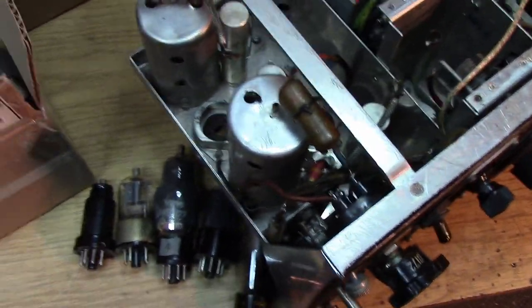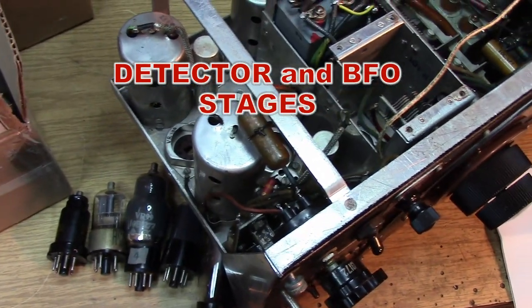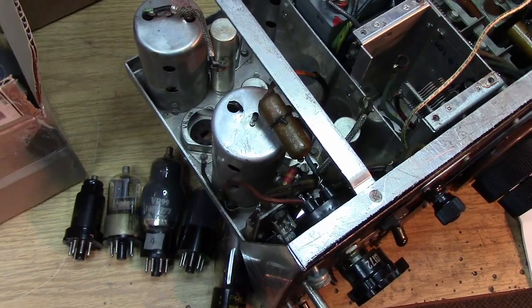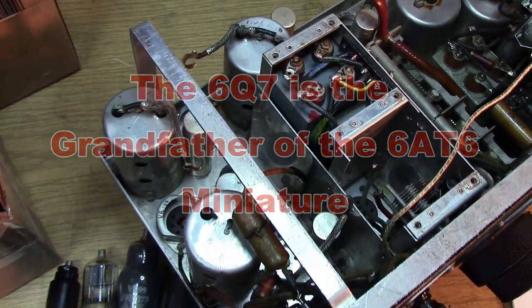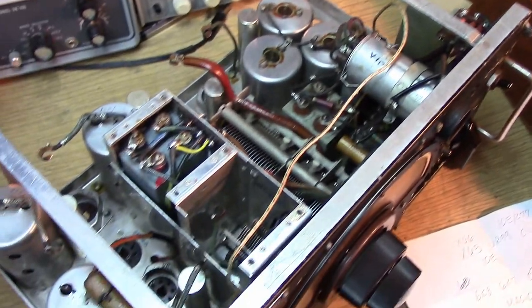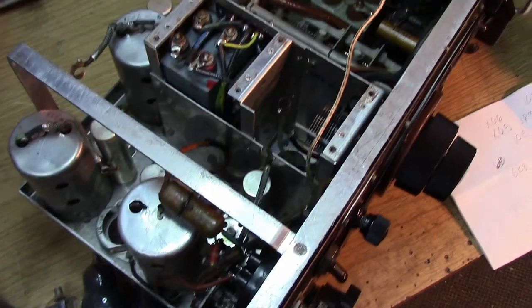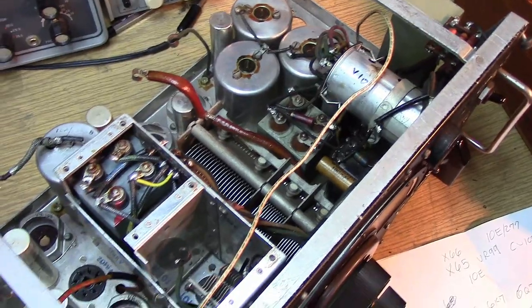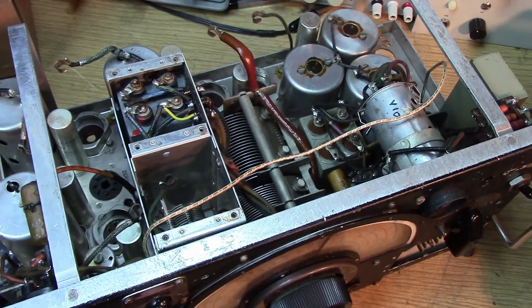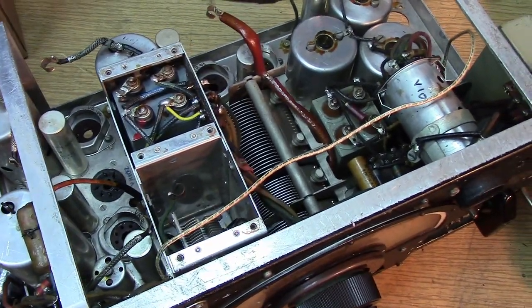The third type we're looking at is the detector, which also includes automatic gain control, and that is equivalent to a 6Q7. The 6Q7 — which is the VR101 style in this set — has a dual diode and a single triode. We would be looking for a 6Q7G for that position. And finally, we have the dual triode, which is used in the DF facilities to move the indicator.